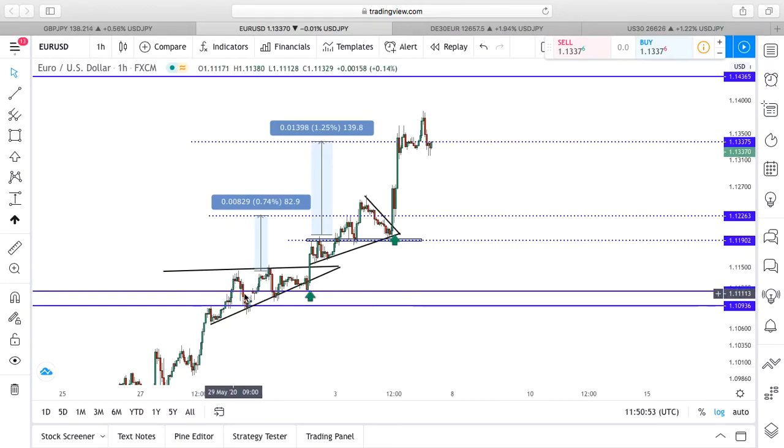To start with, we had an entry at the start of the week. Price did pull back around 30 pips before obviously moving in the direction that we wanted, hitting over a 90 pip trading stop. So that was an incredible trade, as you can see.